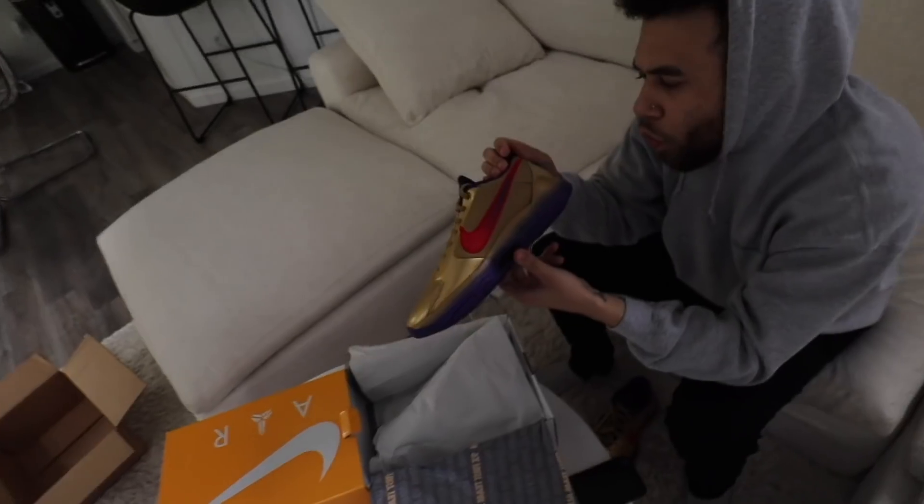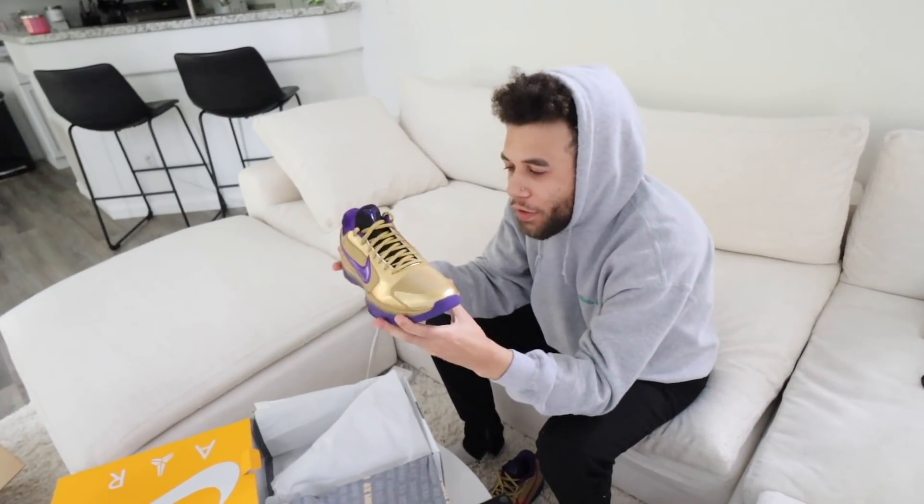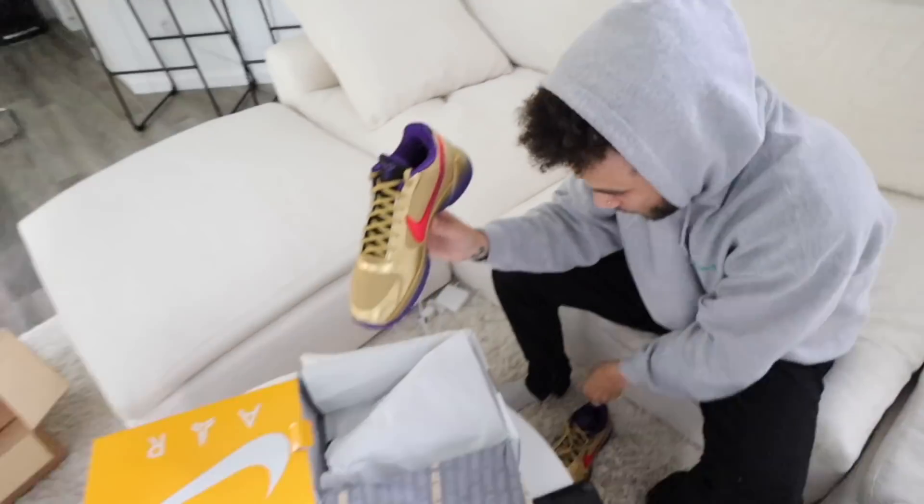Jalen got some new shoes in the mail and he's pretty pumped about them. What are those called? Oh, Undefeated Hall of Fame. Yeah, those look nice. I also got something in the mail that was super cute.